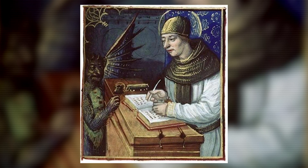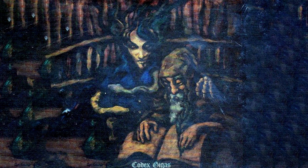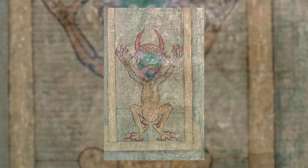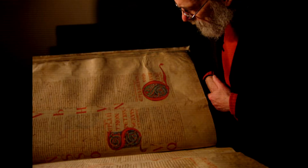Facing this impossible task, the monk called on the devil to help complete the book in exchange for his soul. The devil completed the manuscript, and the monk added the devil's picture out of gratitude for his aid. The following morning, the monk presented the abbot with his work, and his life was spared.